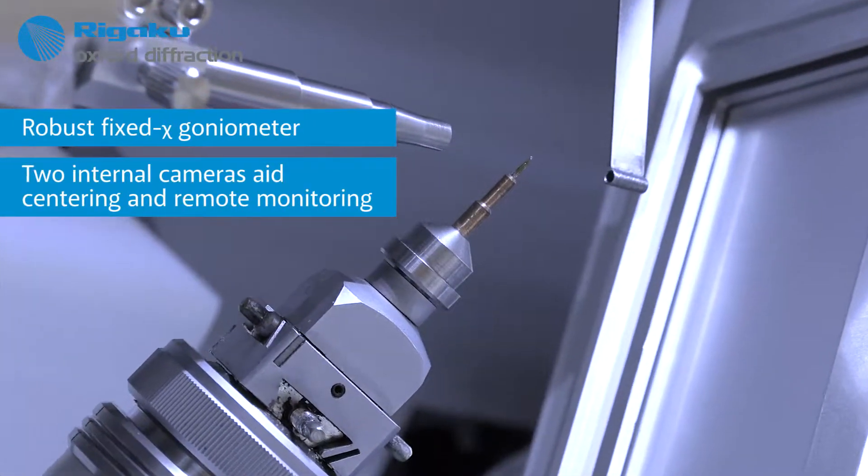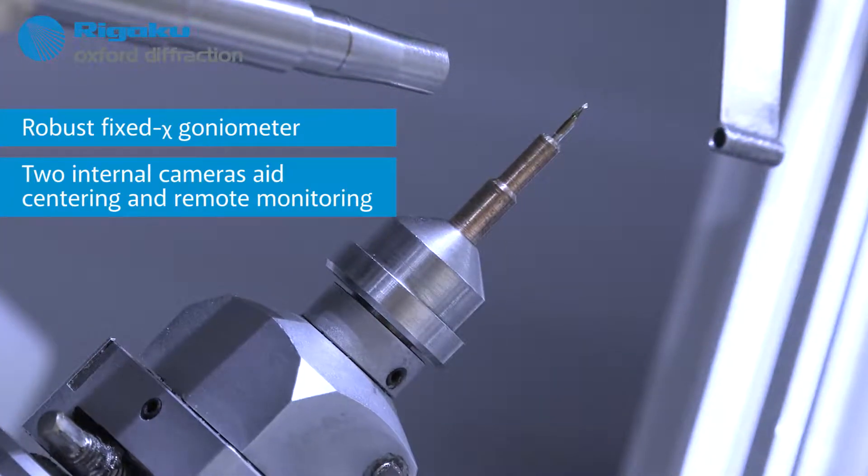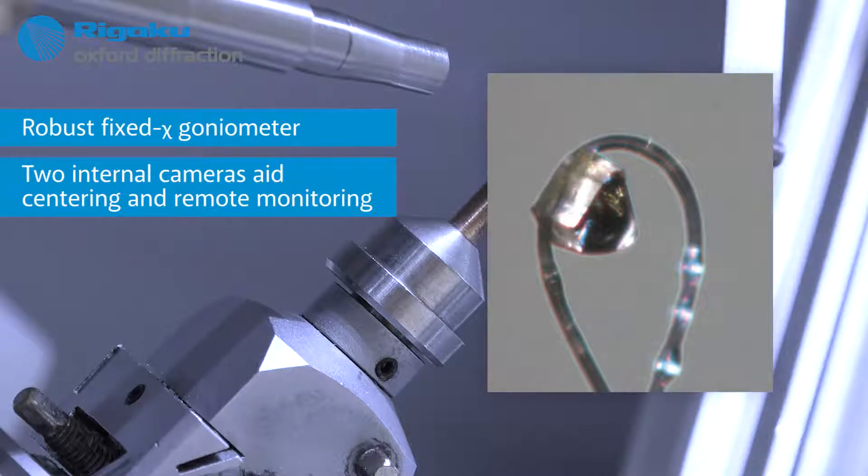In addition, there are two cameras inside the Crystal Lab Mini 2 enclosure: one to aid in crystal centering, and one to give you a view of the crystal environment during data collection.